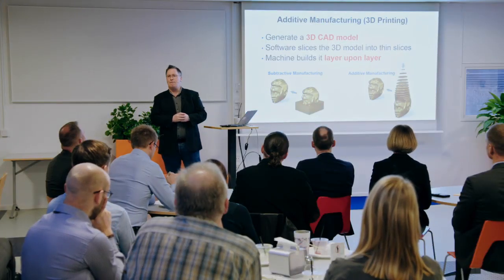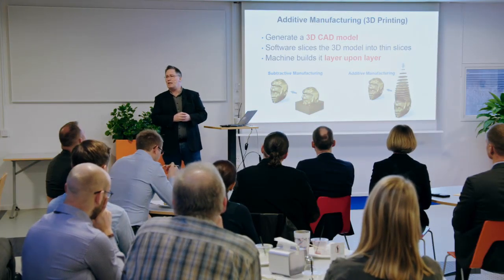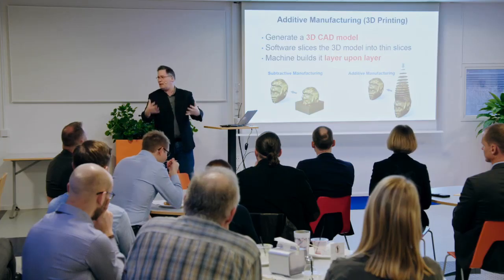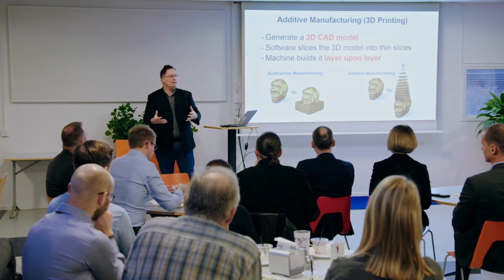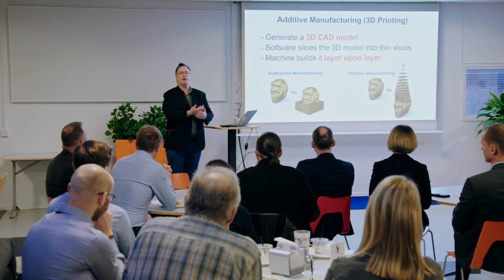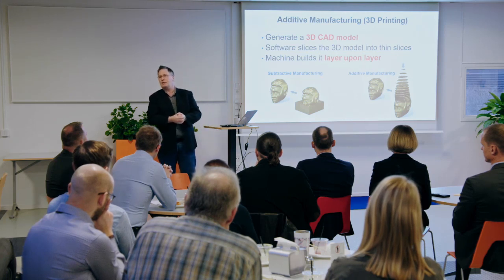On the left you see subtractive manufacturing, which is a way of making almost anything today. If I want to make a bust of my head, I start with a block of marble, hammer and chisel, and I cut away all the marble until I'm left with the head — we're removing material. This is still the way 95% of things are made today, not with a hammer and chisel, but with a CNC machine where you're cutting away the material, either directly to make the part or indirectly to make a mold. So if you're injection molding or casting, you start with a block of steel, cut away the material, and inject plastic into it.